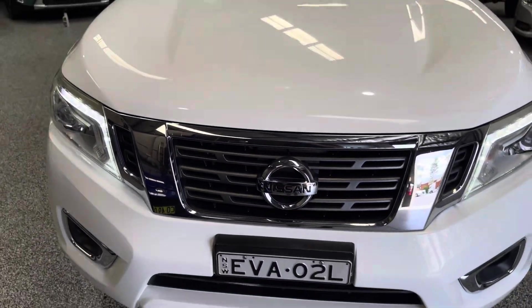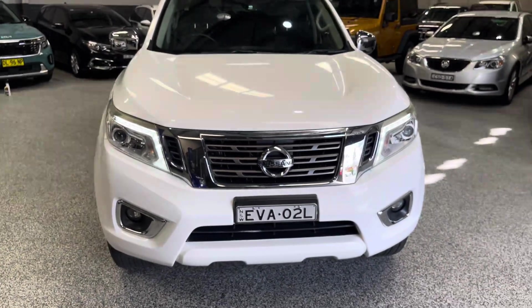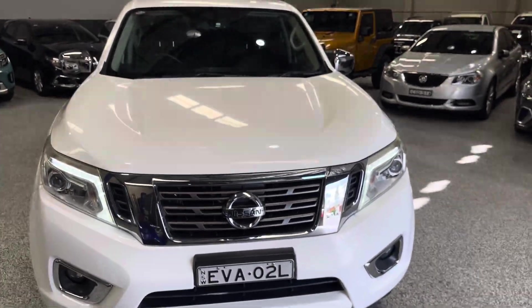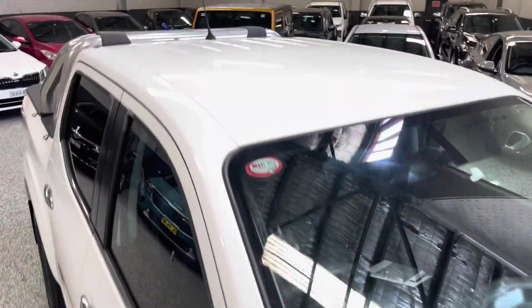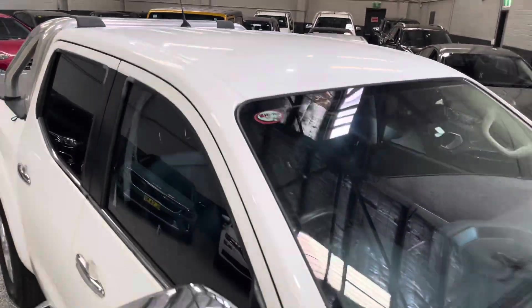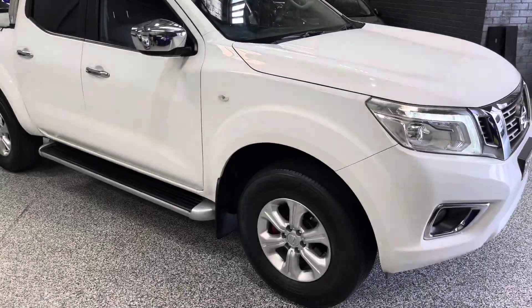Everything should be fine underneath — no unusual noise or anything. Once again, nice and smooth on the road with a good amount of power. So there's a quick look at our Nissan Navara ST — very tidy, no major condition issues to be worried about.